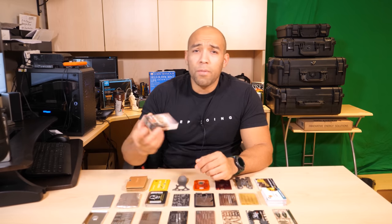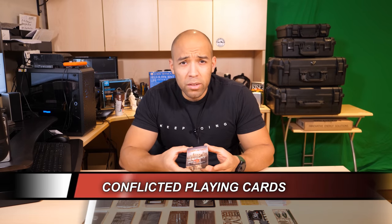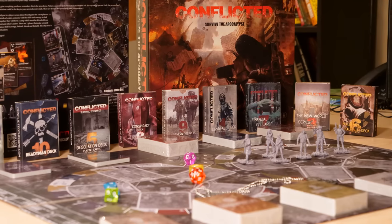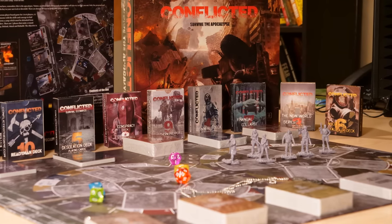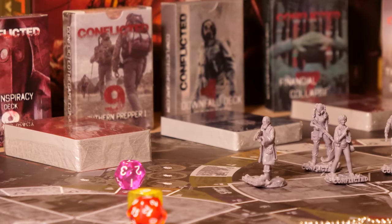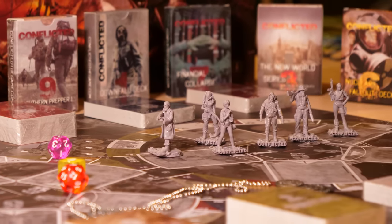Up next is the Conflicted card game series — they have about 10 different decks. Some have survival skills and useful tips; others get you to brainstorm what you would do in certain scenarios. I'm going to be doing a whole series on this card game — I've already started, done one video, and I'll post a link.